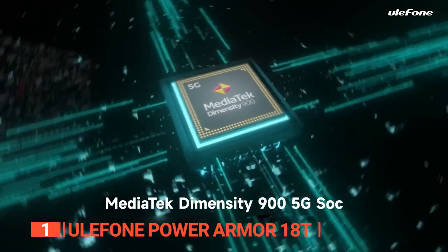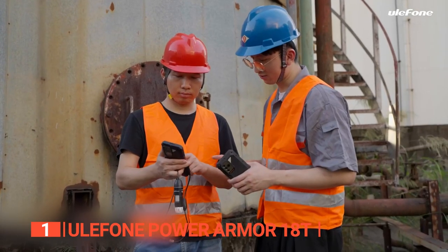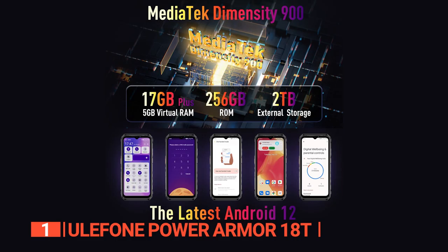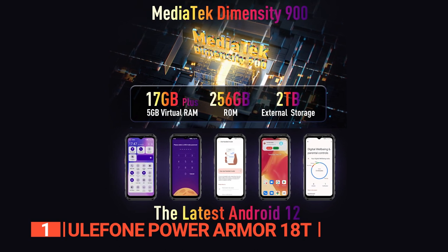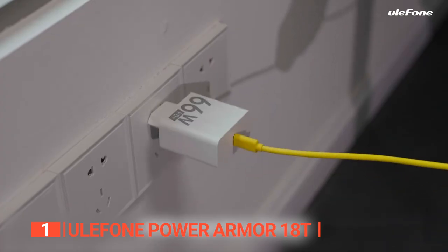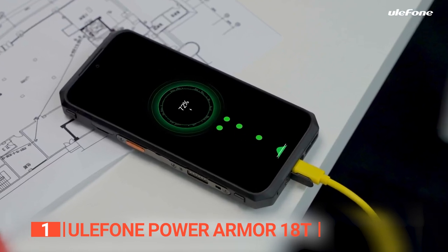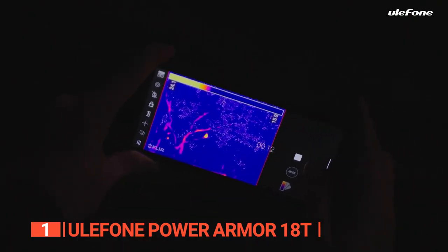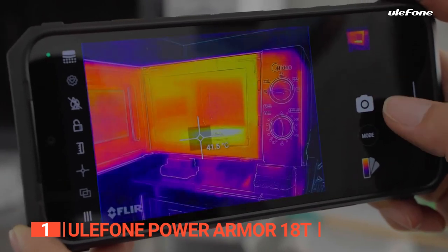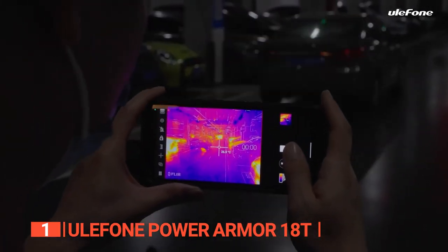The PowerArmor 18T has the MediaTek Dimensity 900 chip — the fastest chip ever used in armor phones — with 17GB of RAM, 256GB of internal storage, and a micro SD card slot supporting up to 2TB of data. The phone supports 66W super-fast charging, bringing its 9600 mAh battery to 20% in just 10 minutes — 60% faster than a regular 20W charger. It also supports 15W wireless charging and wireless reverse charging. Once you try it, you won't go back.